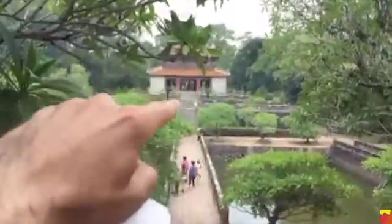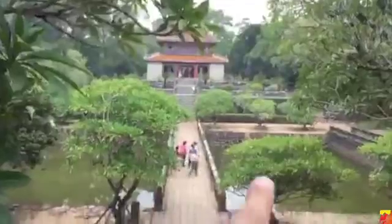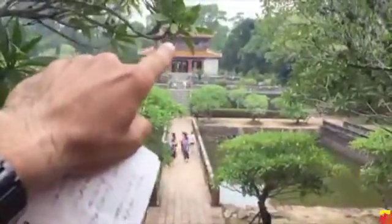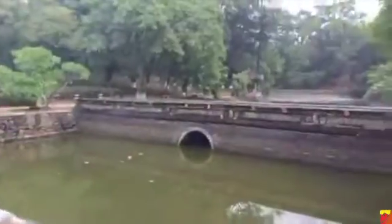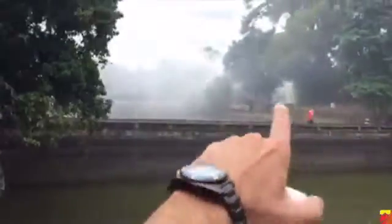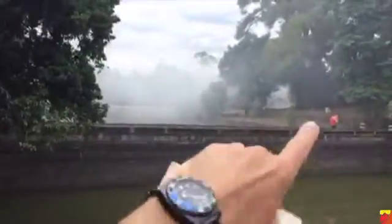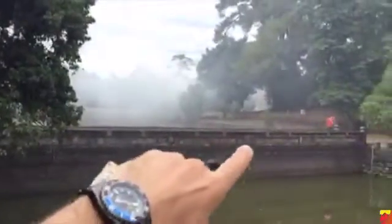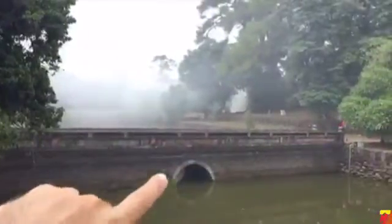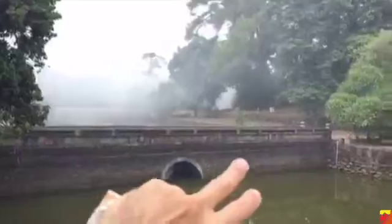This is called the Pavilion of Light. We're going to walk down in just a minute and then walk up to the Pavilion of Light. That smoke is from burning — they've been doing a lot of trimming. The gardeners were up here early this morning and they were doing a lot of cutting and trimming, so they're burning all this stuff right now.